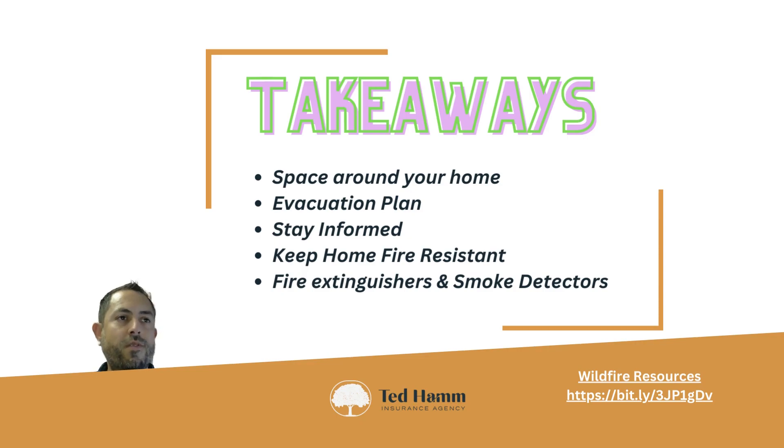Here are your five takeaways: make sure you have plenty of defensible space around your home, have an evacuation plan, stay informed with local news, and keep your home fire-resistant — whenever renovating or building, make sure those materials are fire-resistant.